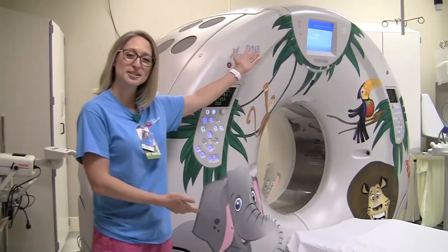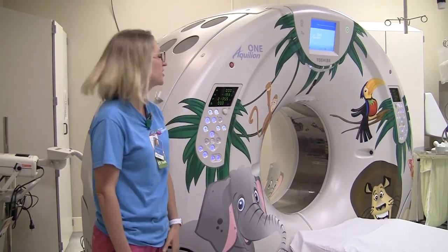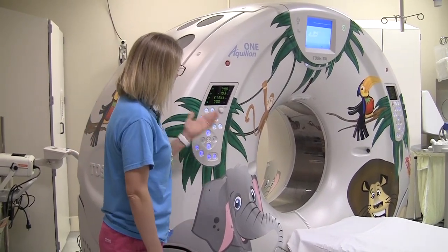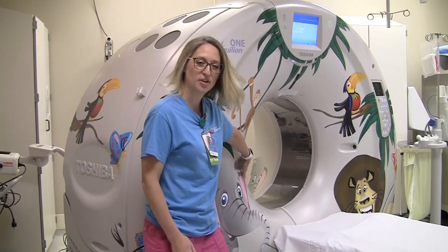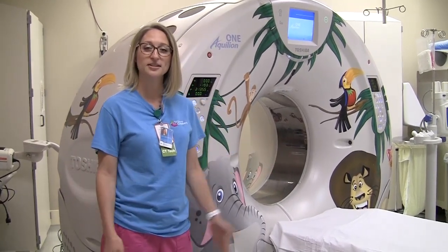We're just going to talk about everything that's in here. This is obviously our CT scanner — this is where we take all the pictures for you guys. The table moves in and out of our donut. That's what we refer to as a donut. It's not long like a tunnel, like an MRI.